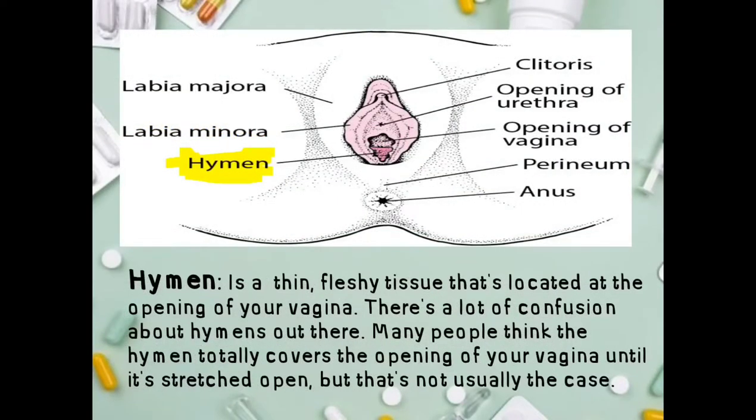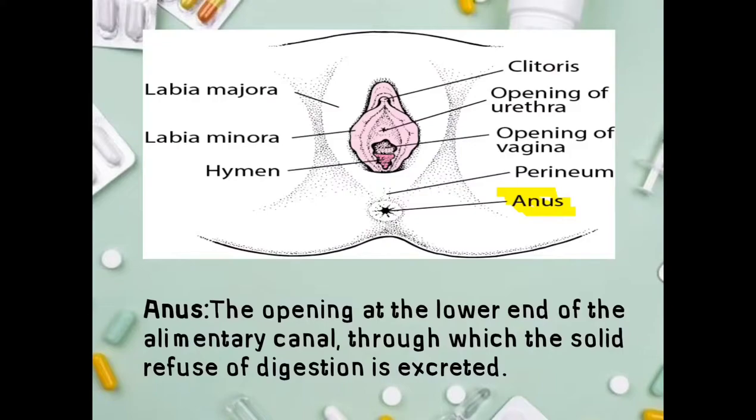Next is the hymen — a thin, fleshy tissue located at the opening of the vagina. There is a lot of confusion about hymens. Many people think the hymen totally covers the opening of the vagina until it is stretched open, but that is not usually the case. The hymen is a thin piece of skin that partly covers the vaginal opening. Next is the anus — the opening at the lower end of the alimentary canal through which solid refuse of digestion is excreted.